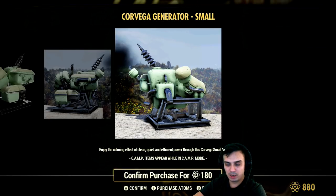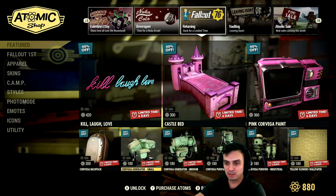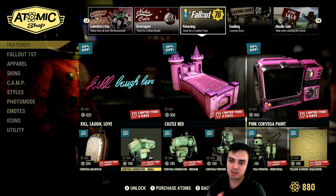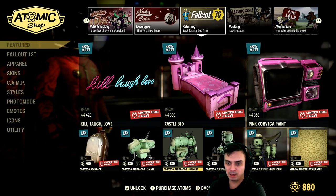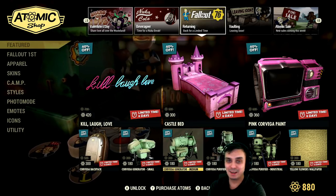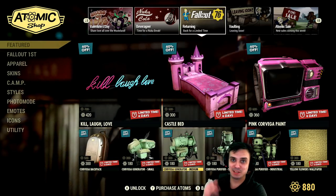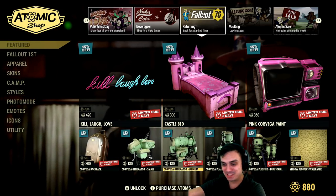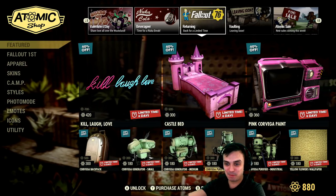Pink Corvega — once again, if you like to redesign your camp and your looks based on the mood, like for Valentine's mood, you might want to get those. But personally, I'm definitely not getting that. Corvega backpack looks really nice with some outfits — I mentioned it the first time it came out. It really looks nice with the Mechanist bundle outfit. If you have it, I recommend getting it, or with any scientist outfit. When you have a big camp, you just use a fusion core generator. A skin for the fusion core generator I would go for, but I don't place these type of generators in my camp.